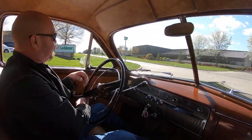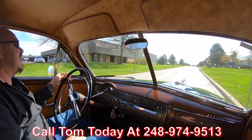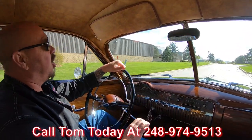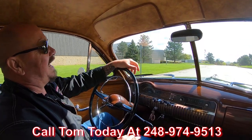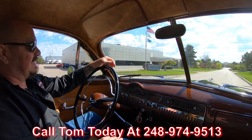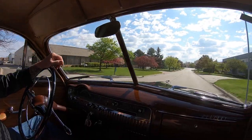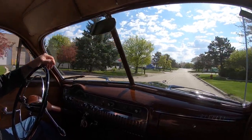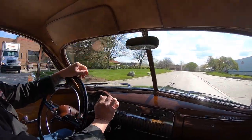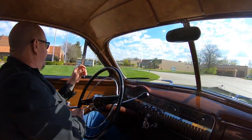We can deliver this Woody anywhere in the world. Just give us a call at 248-974-9513. Tom will explain the whole process to you — just how easy we can make it to park this dream in your driveway. I'm a Mercury guy, and this is probably one of the nicest Mercuries I've ever had the pleasure of driving. If you like unusual things, this is it right here.